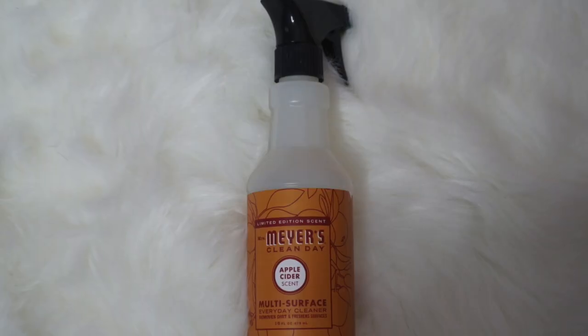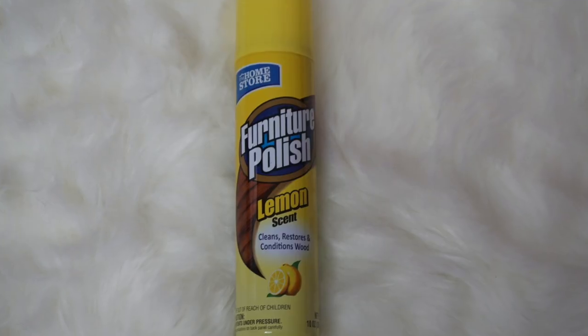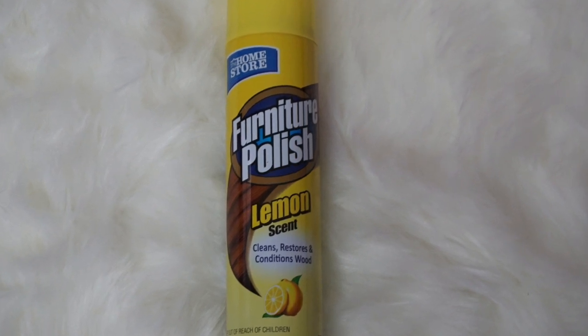Next I have this Mrs. Meyers multi-surface cleaner in the apple cider scent. I picked up their other spray in honeysuckle and it smelled good but it was too strong. I've also been using this furniture polish in a lemon scent. I have dark furniture in my room and I've noticed regular multi-surface sprays don't leave a shine, but this one leaves a nice shine on the furniture and the lemon scent isn't too strong either.